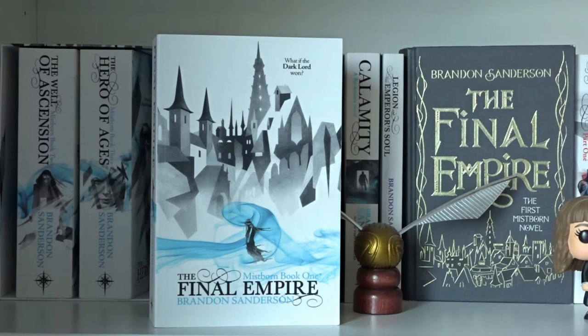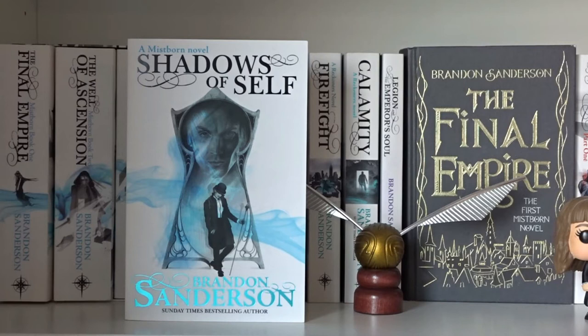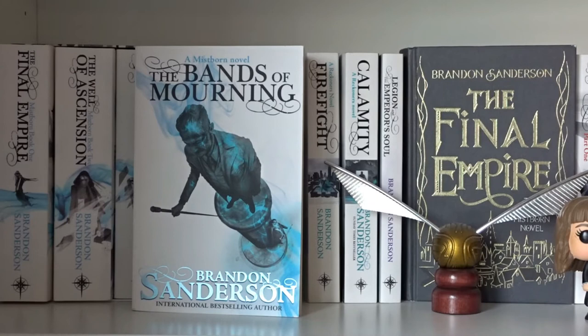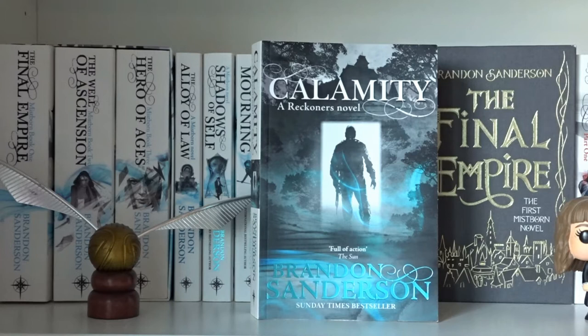The Final Empire, The Well of Ascension, and The Hero of Ages by Brandon Sanderson — these are books 1, 2 and 3 in Mistborn the First Era. The Alloy of Law, Shadows of Self, and The Bands of Mourning by Brandon Sanderson — these are all part of the Mistborn series in the Second Era.